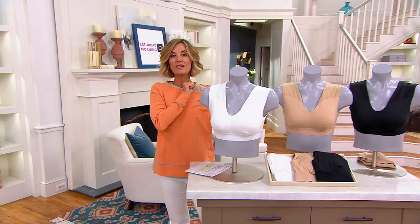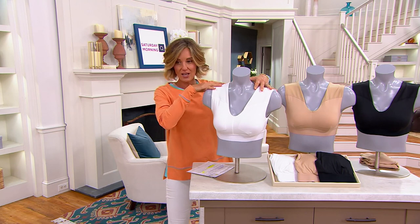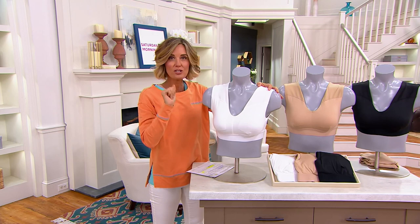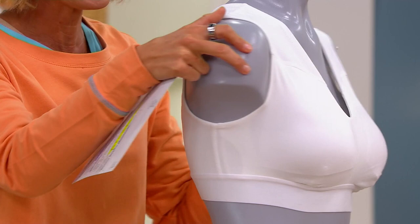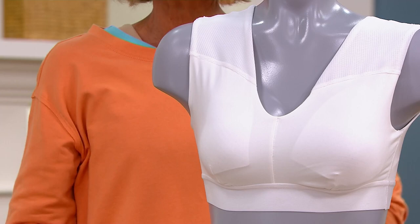This one's from Tommy Copper — the shoulder support comfort bra. You can see right here you get the wider straps, the built-in power mesh that you know and love from Tommy Copper. This takes the pressure off your shoulders and your back. You will love the feeling of this bra. It's been so popular, and more than 10,000 have already been picked up. First time you're seeing it at this low price.